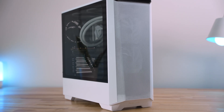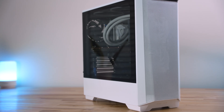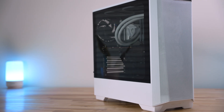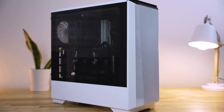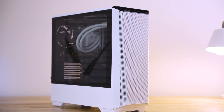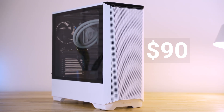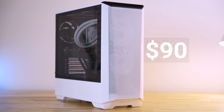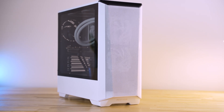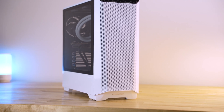To house it all together is the Phanteks P360A, a mid-tower case. You can certainly opt for a smaller case if you like, since we're working with a micro ATX board. However, this case has excellent airflow, proper storage configurations, great cable routing, and a not-too-big footprint for a mid-tower. It retails for $100, but at the time of this video sits around $90 for both white and black versions. If you want a walkthrough guide of building in this case, you can find that video in the card above.